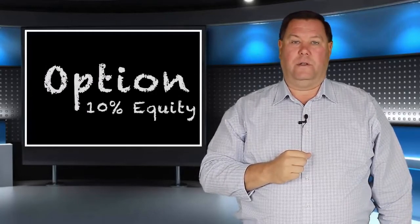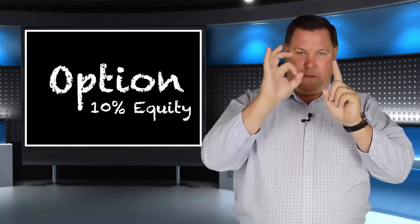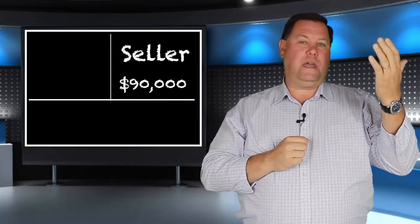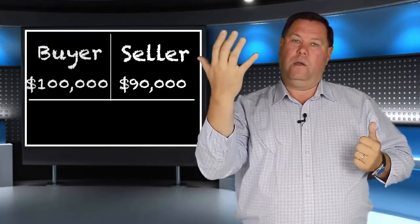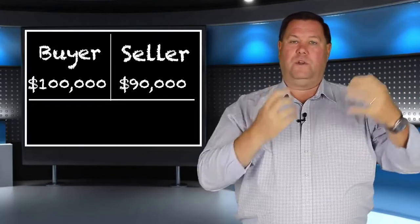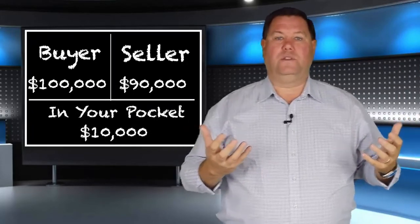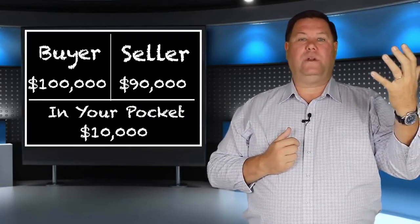The next deal, number two, is an actual option deal. It works similarly, but it has 10% equity. So we can buy it from the owner — say it's a $100,000 house — we sign an option agreement for $90,000 and go find a buyer for $100,000 or $105,000. They bring that money to the closing table, it pays off the mortgage, and we make $10,000 in the middle. We can do this without a license because when we sign the option agreement with our seller, we have an equity share in the property.